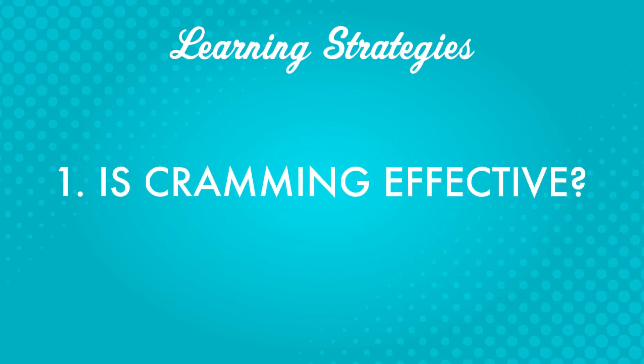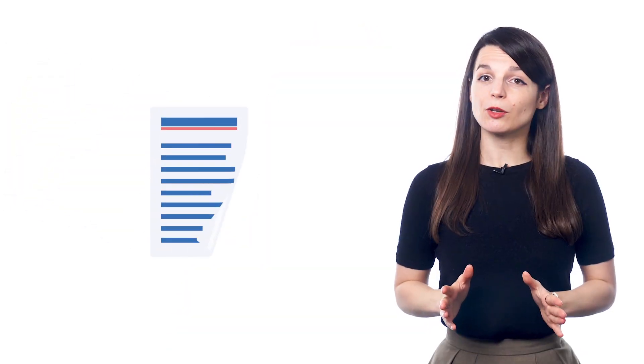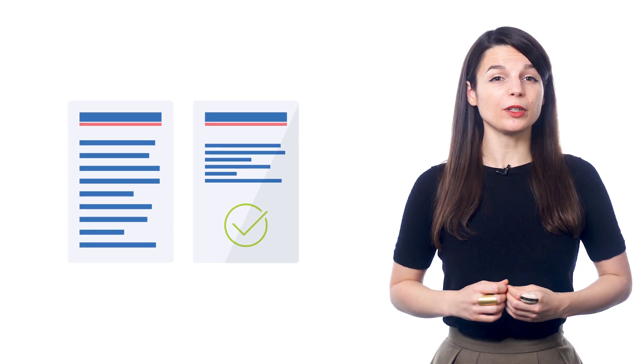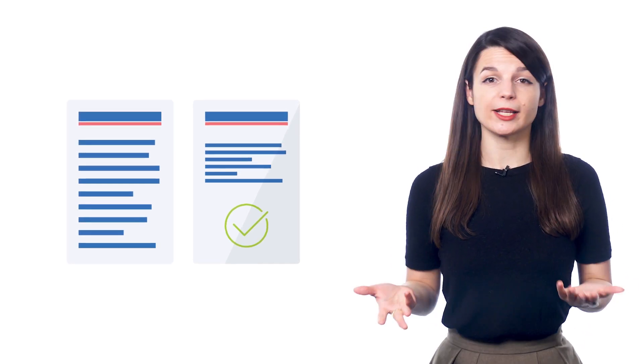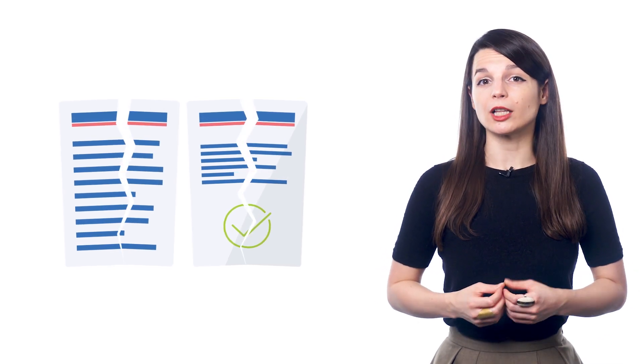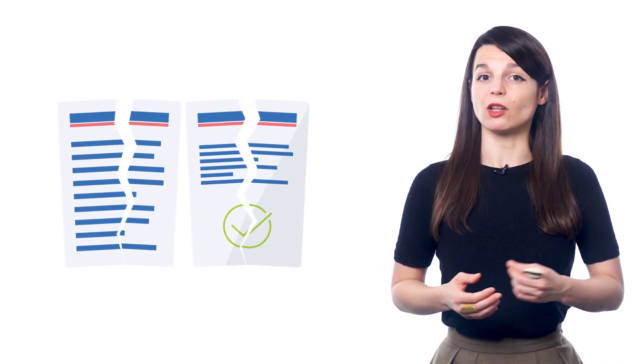One: is cramming effective? A lot of people would probably answer yes based on experiences in school. Most of us have probably stayed up late the night before a test to cram as much information as possible. But how much of that information do you remember now? Cramming can work if you have a test tomorrow or a short-term study goal — if your only goal is to pass a test or give a presentation within a few days, cramming isn't a bad idea. But it doesn't work very well if you want to remember what you've studied in the long run.